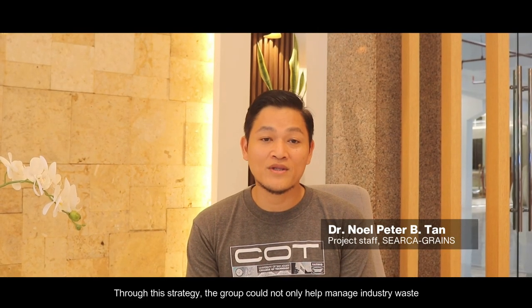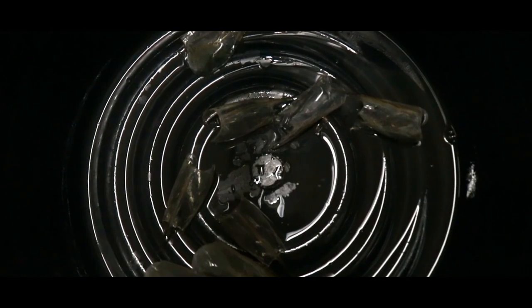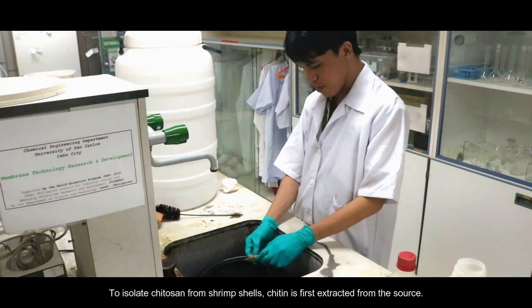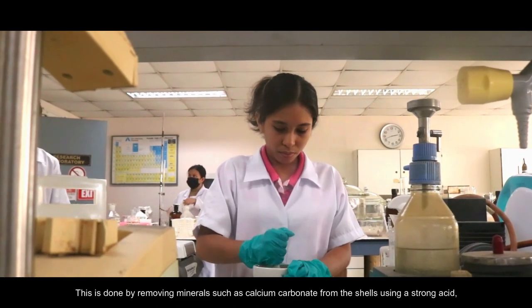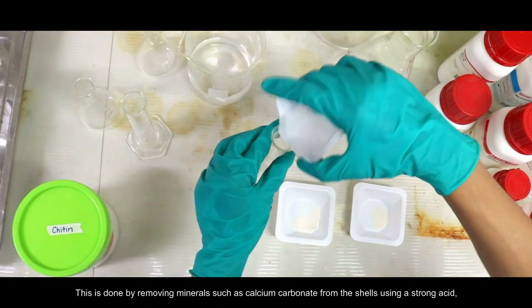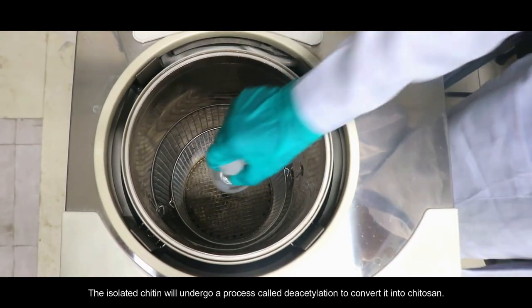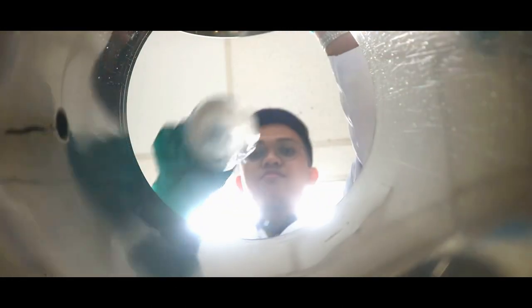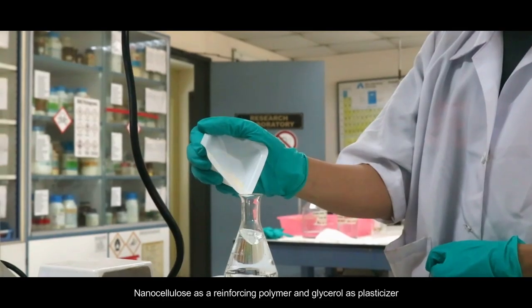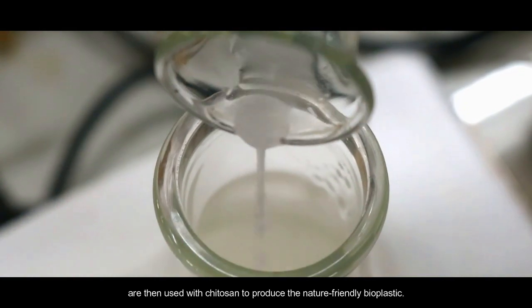Through this strategy, the group will not only help manage industry waste, but also demonstrate the concept of a circular economy in an industrial setting. To isolate chitosan from shrimp shells, chitin is first extracted from the source. This is done by removing minerals such as calcium carbonate from the shells using a strong acid, followed by the removal of protein using an alkaline. The isolated chitin will then undergo a process to convert it into chitosan. Nanocellulose as a reinforcing polymer and glycerol as a plasticizer are then used with chitosan to produce the nature-friendly bioplastic.